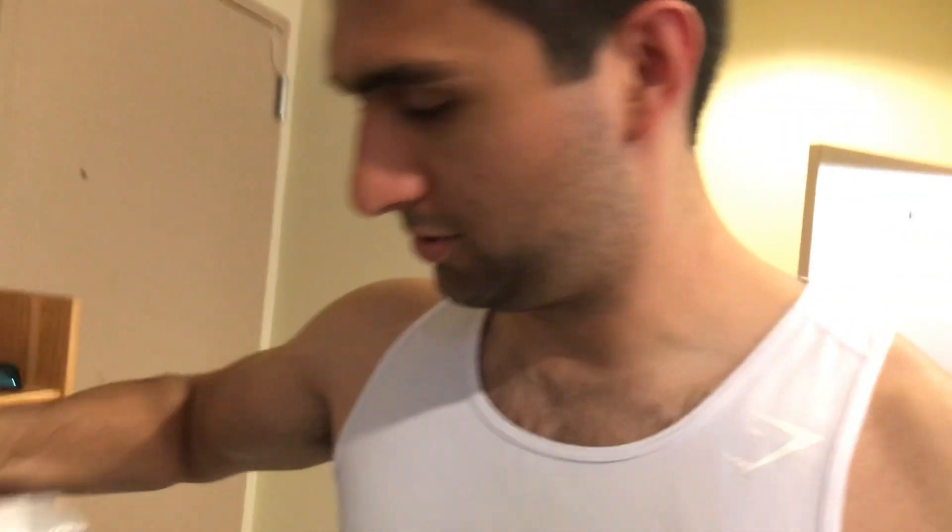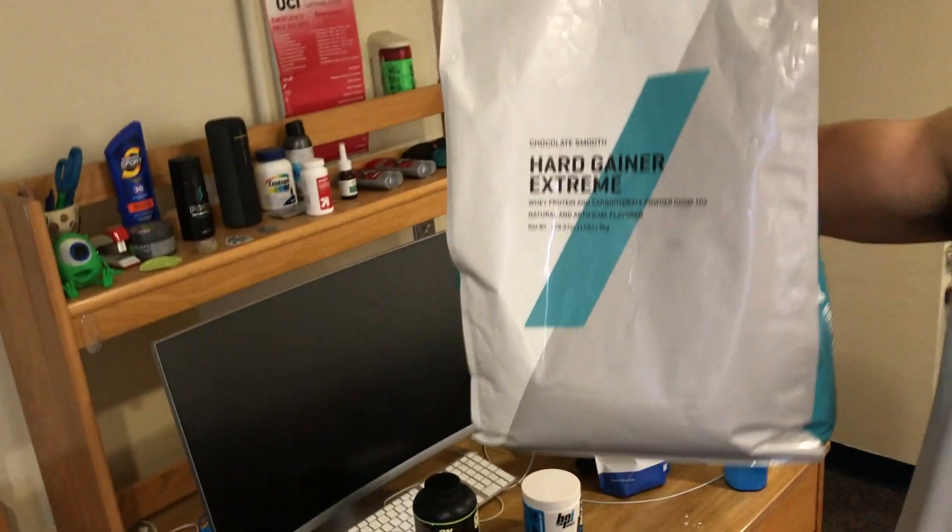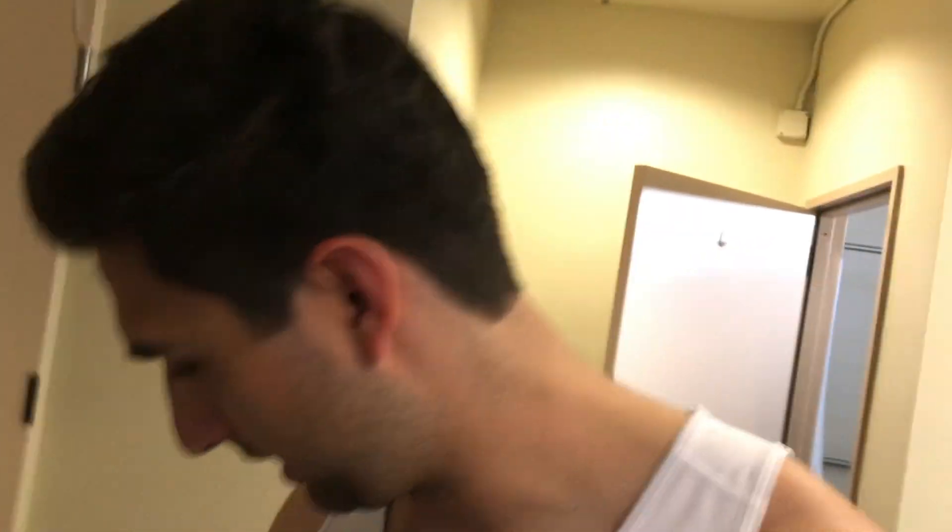I'm back in my room about to hit a shoulder workout. I took two scoops of the Hard Gainer Extreme Protein and then I got my supplements — you can watch that video if you want to know what each of those things does. I'm about to go hit the shoulder workout and I'll see you at dinner.